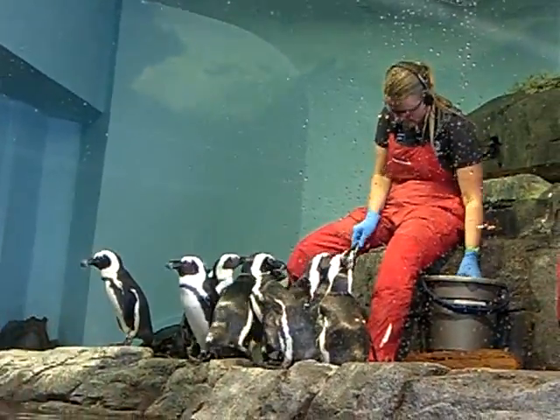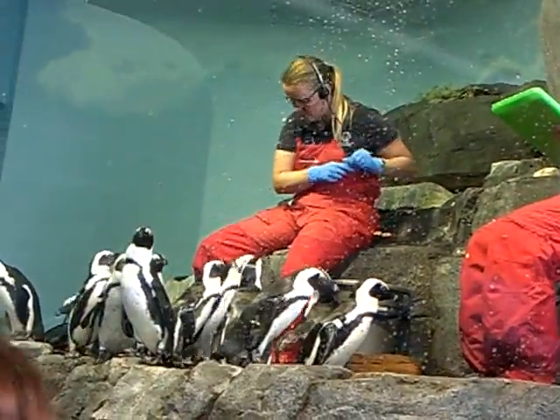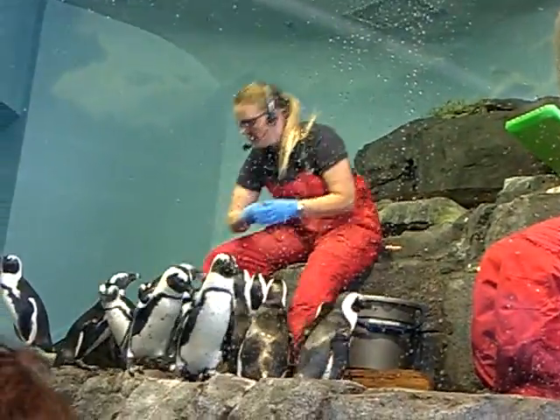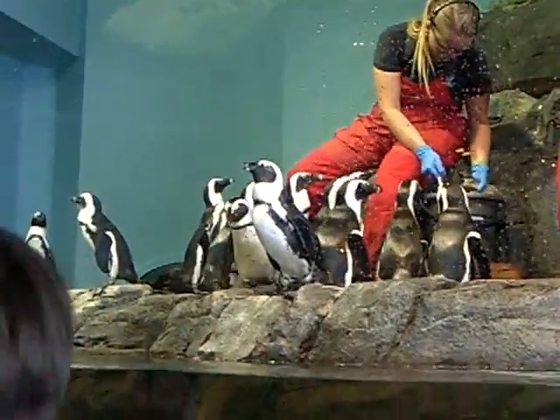You might be wondering, well, how does Julia tell all of these birds apart? One of the easiest things you and I can do is look at the black spots on their white stomachs.